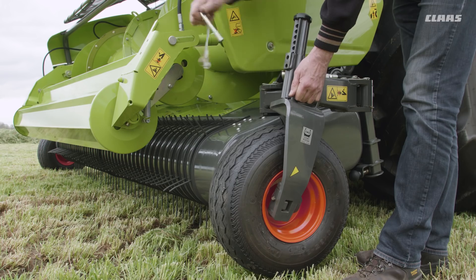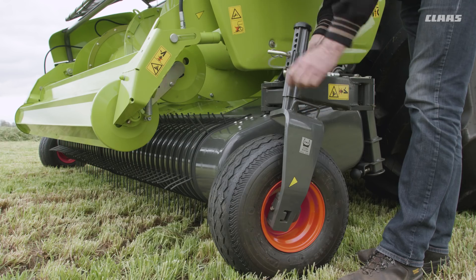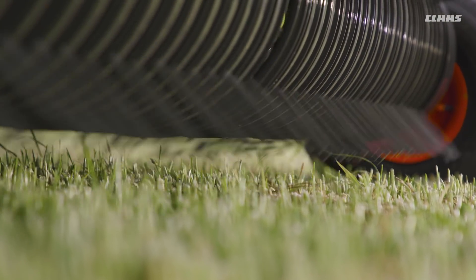In order to ensure optimal adaptation to the ground contours, it is very important for the rake height to be easily adjustable. This is performed by means of the caster guide wheels, which can be adjusted without tools.